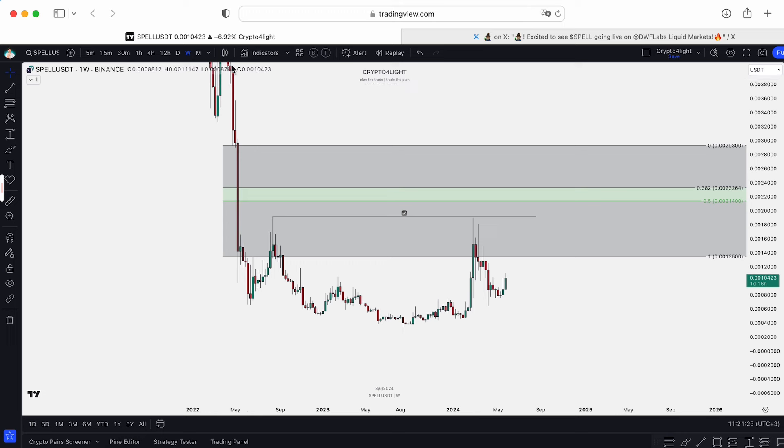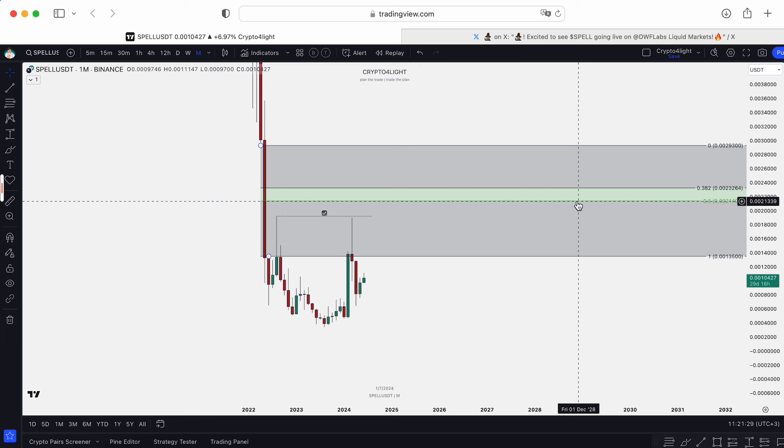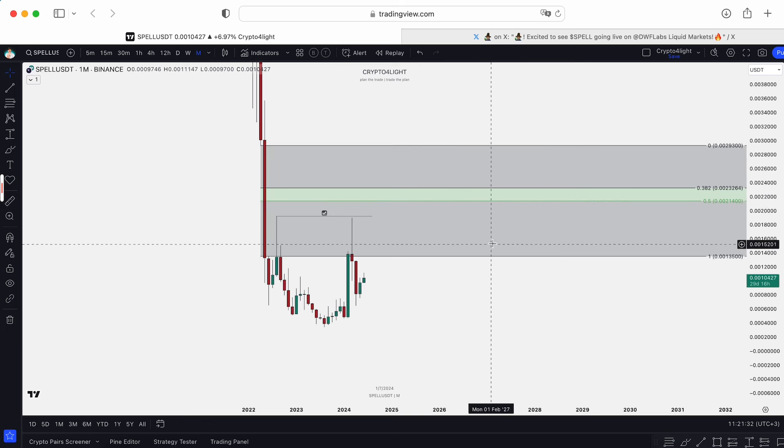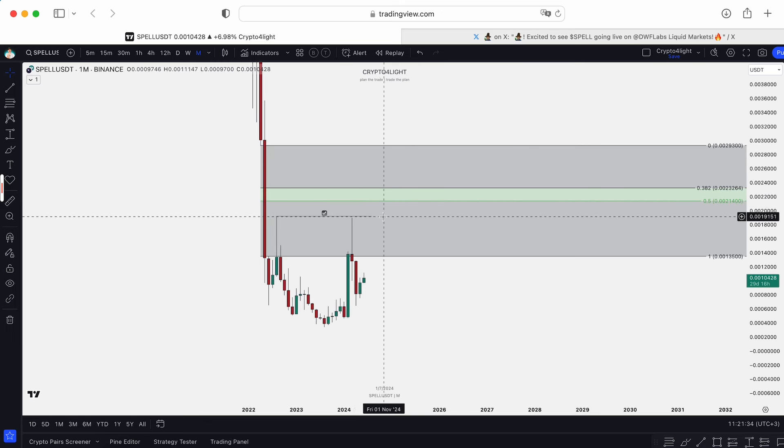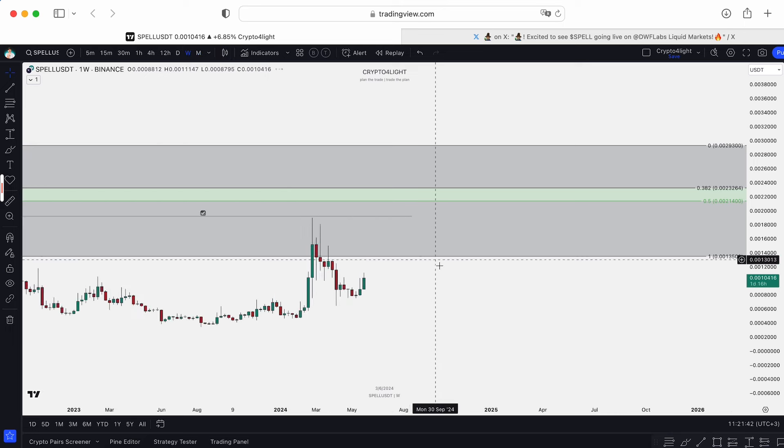This liquidity pool which we didn't sweep — the main liquidity pool — is the next target. This is a crazy big monthly range again. The ranges are 0.5, 38, and Fulfill. So the next step when we sweep this liquidity pool is going to be 0.2021, 0.2023, and 0.2029. This is the next target.